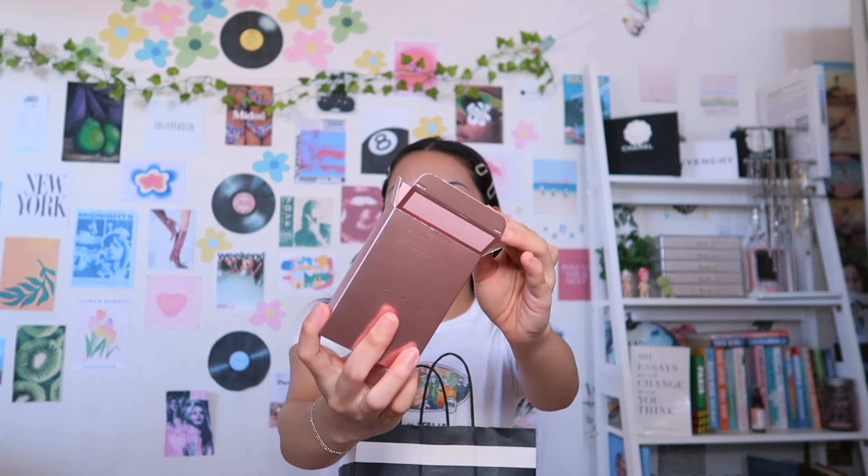The second thing I got is the new Patrick Ta highlighter duo in the shade Baby, which is the pink shade. When I saw this come out on the Sephora app I was super excited. I looked at the reviews and a lot of them were kind of negative, so I was debating whether to get it. But I did test it in store and it was stunning — if I don't like it I'll just return it. I wanted to try it out, and I don't have any blush on today so I can test out the new blush and this Patrick Ta duo. The packaging is always so satisfying.